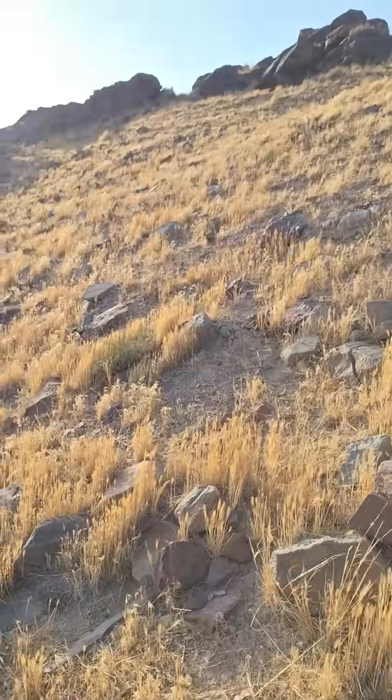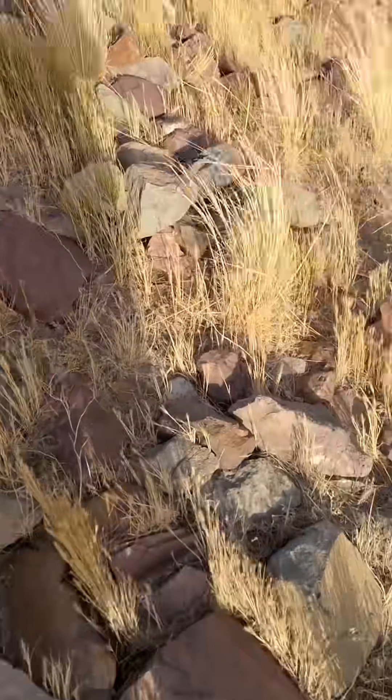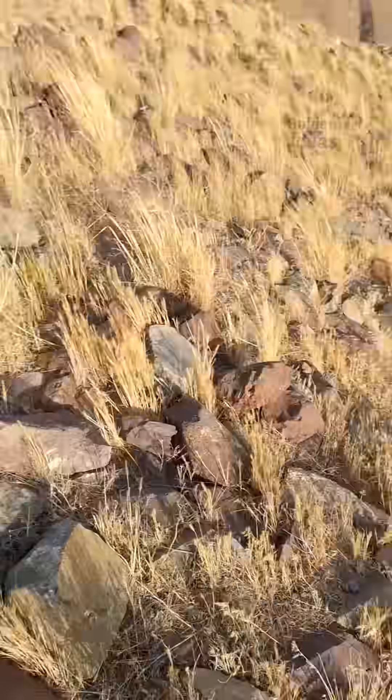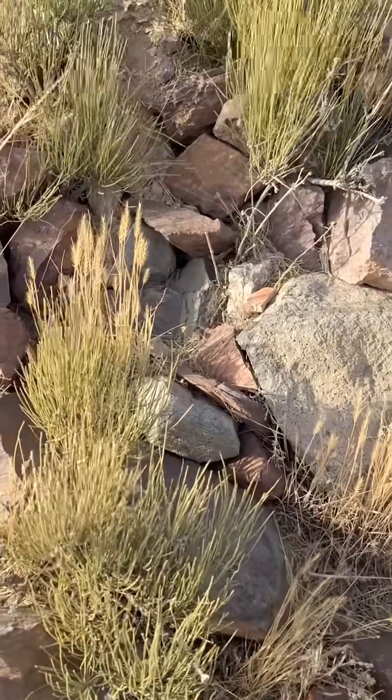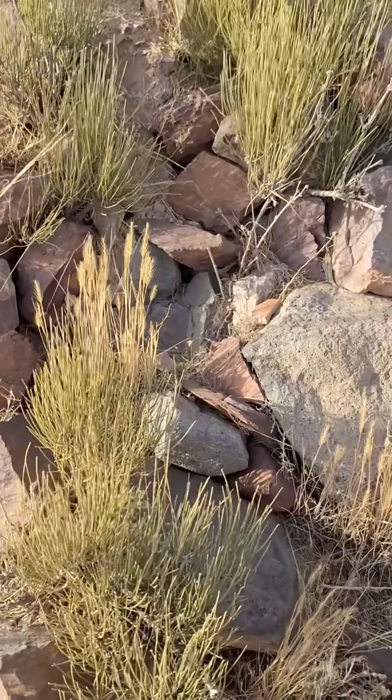Friends, I've come back to this ancient site, and the nature here truly has a strange, almost mysterious spirit. I spotted something hidden among the rocks, and before taking it out I started recording. Do you see it too?